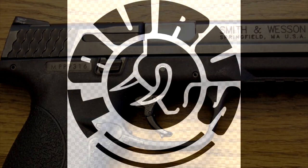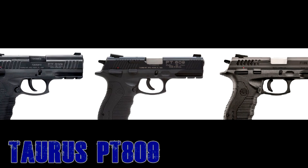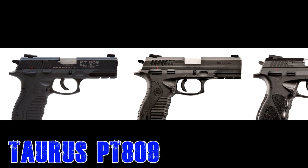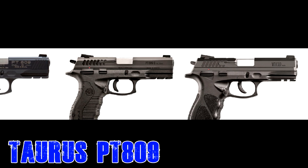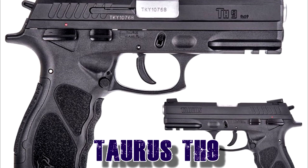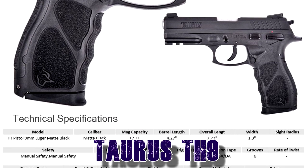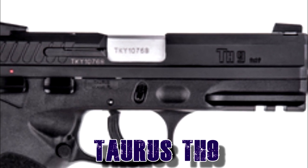Let's take a small detour to Brazil with Taurus. They have two models. One which has been discontinued — the 809 — a hammer-fired polymer frame starting at $300 if you can still find them, with a 4 inch barrel and 17-round magazine. Those have been replaced by the TH9, which is very similar: also priced at $300, hammer-fired, 17 rounds, with a barrel length varying from 3.5 to 4.3 inches.